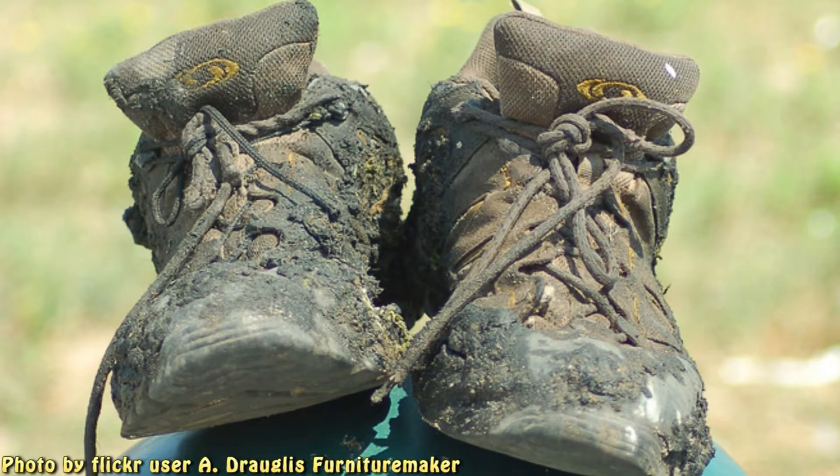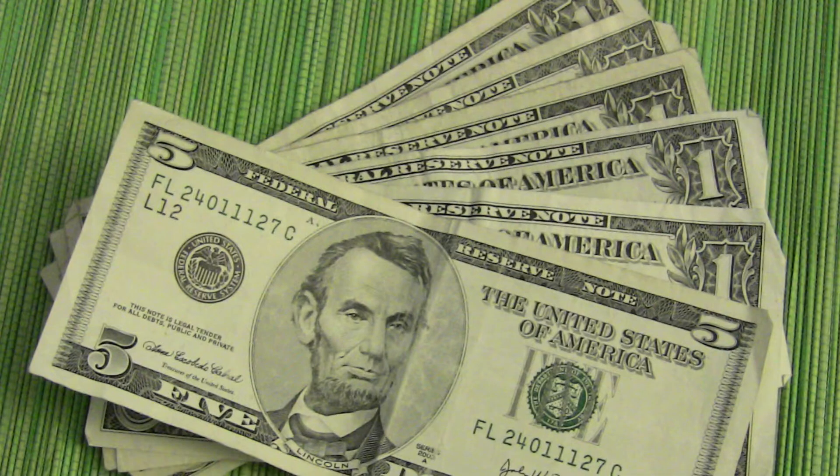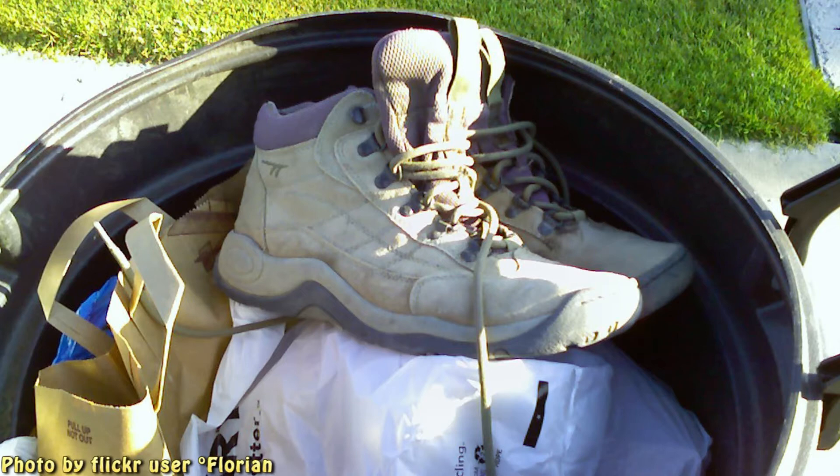Yo, man. Used shoes? That's gross. No, these are top of the line, and they only cost me ten bucks. Plus, it's one less pair of boots sitting in the landfill for thirty years.